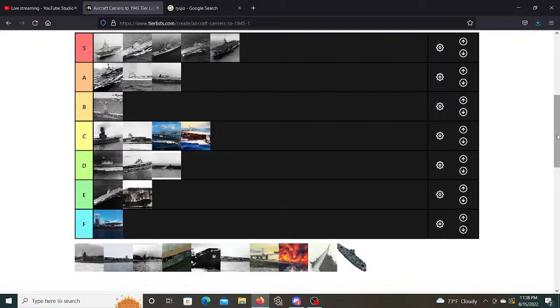Another thing to mention: Akagi had its island on the left side of the ship — in other words, not where it is on almost every other aircraft carrier ever made. That's just unusual, and it tells you about the Japanese and their whole thing about experimenting.